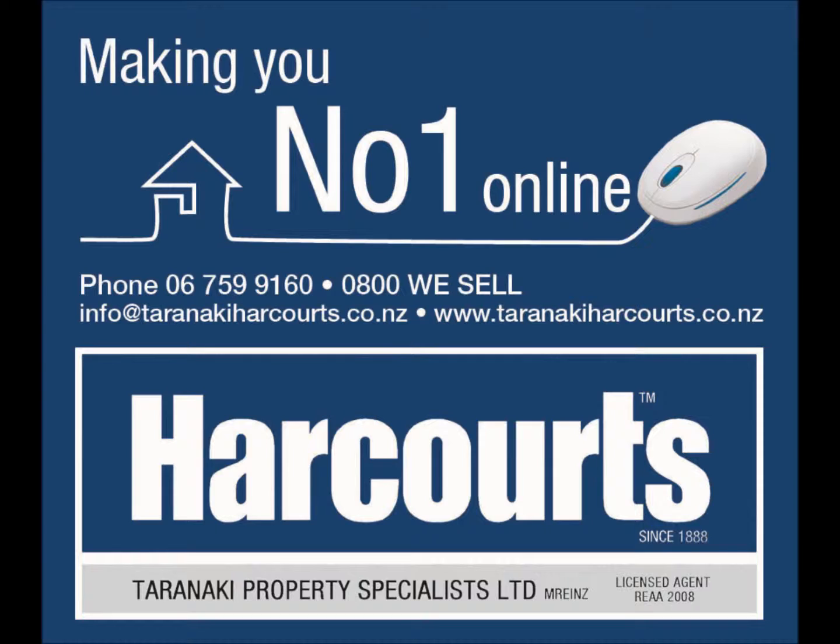It's Thursday, our day to talk real estate with Harcourts in New Plymouth. Back with us again is the boss, John Christensen. Hi John. How are you, Phil? Yeah, very well thanks.